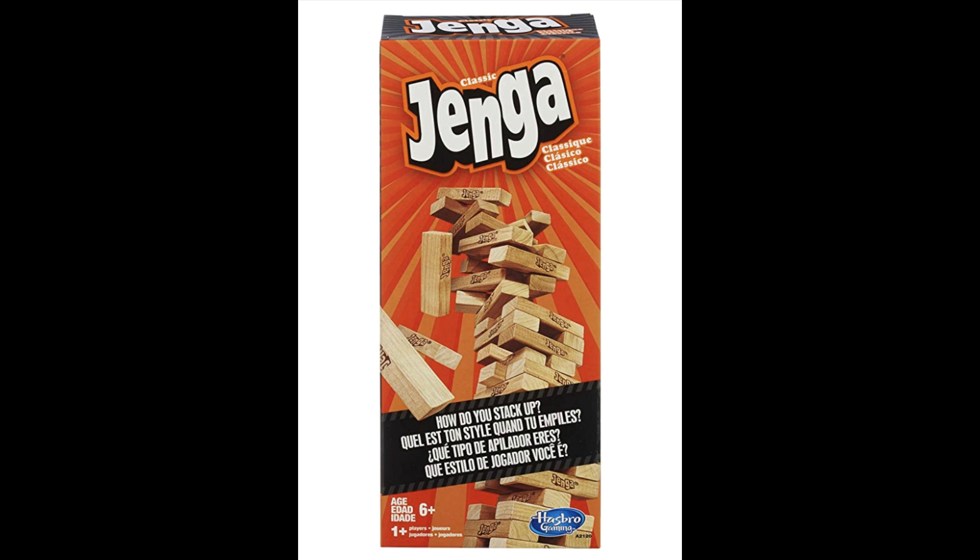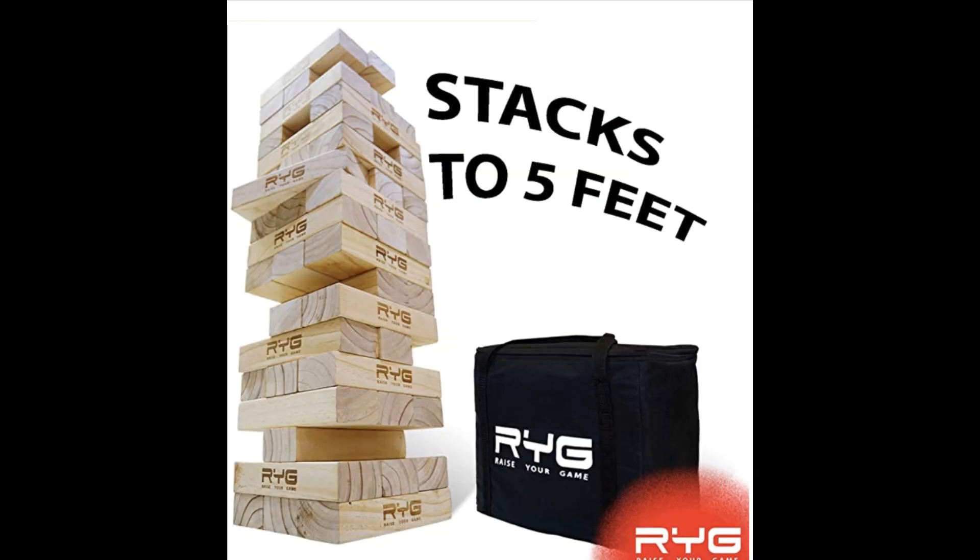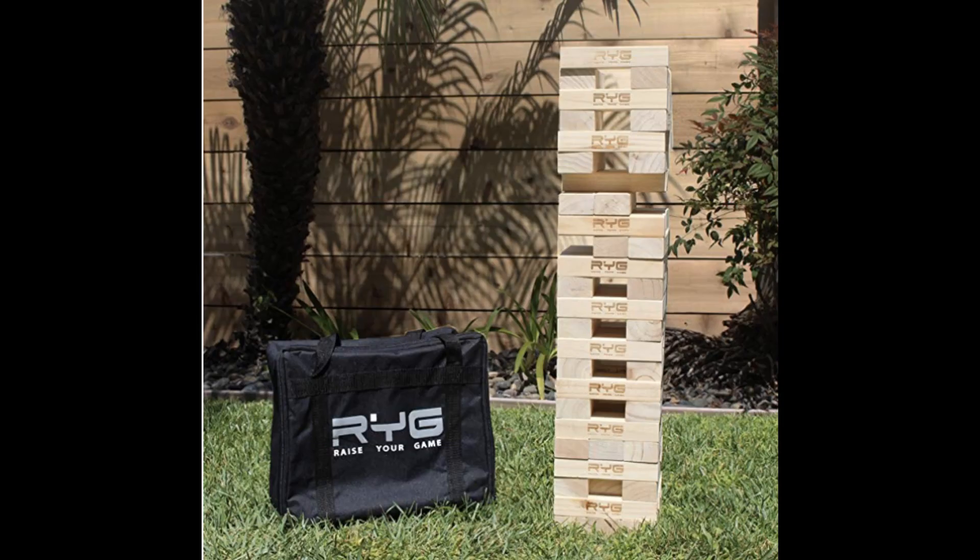You pull a block out one at a time — there are about 54 blocks in the classic game. It takes strategy, skill, and luck, and you win by being the last player to remove a block without causing the tower to crash down. There is also a giant version of Jenga on Amazon for just under $70 that stacks up to five feet tall — you may need a step ladder for smaller children, but it looks really fun.